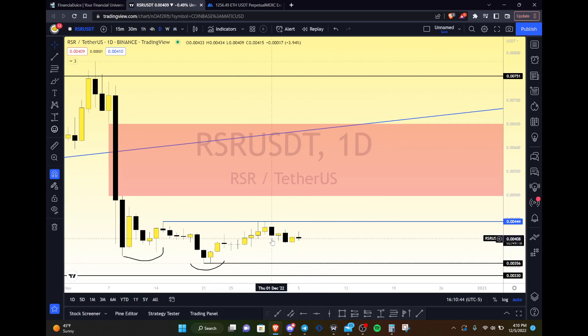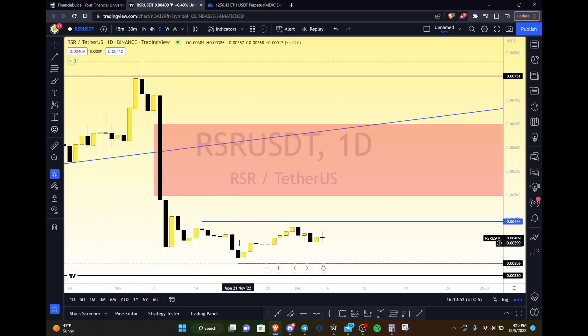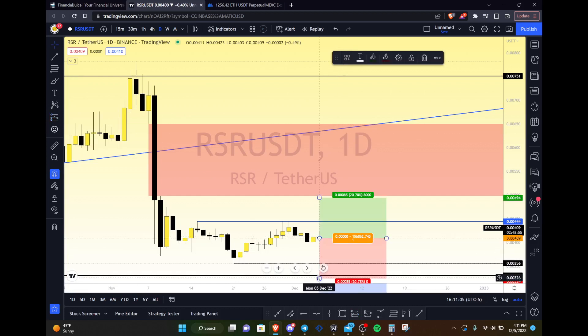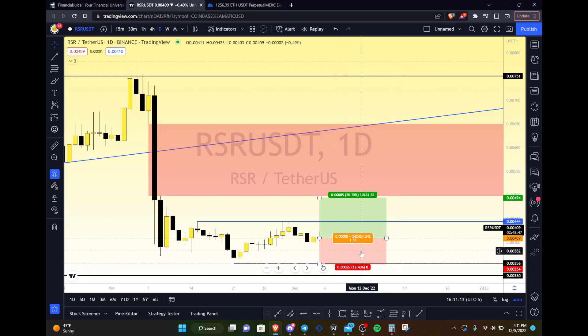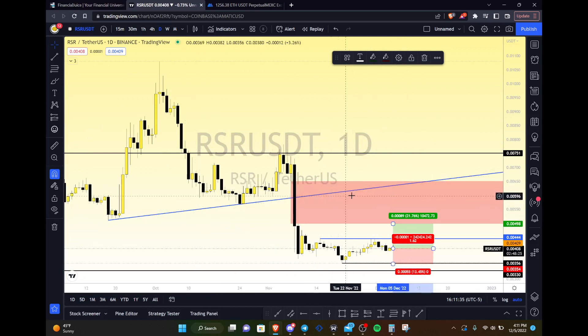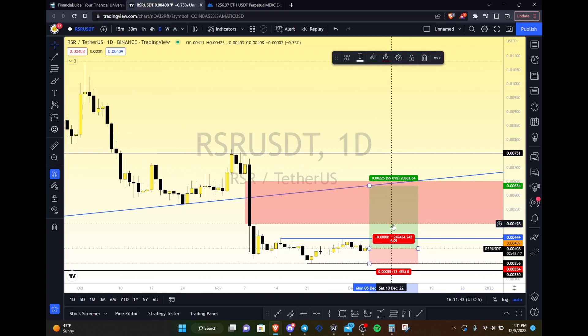If you're looking for a trade entry today — and I'm not recommending this, just giving an example — I would have my stop right under this level here at about 0.00354, rounding down to 0.00350. You're risking anywhere from 13.5% to about 16%. You could then target the bottom side of this fair value gap, which gives roughly a 1.62 risk/reward — about 21.76% gain — or target the high side of the fair value gap using this ascending trend line as your ultimate target, potentially looking at a pretty decent move with a fabulous risk/reward ratio.